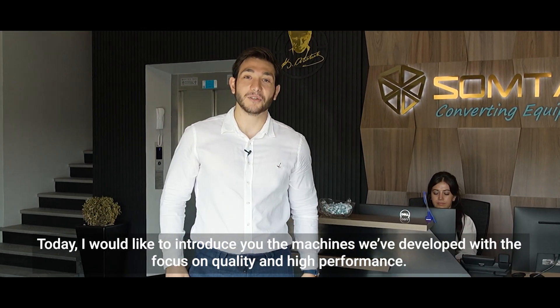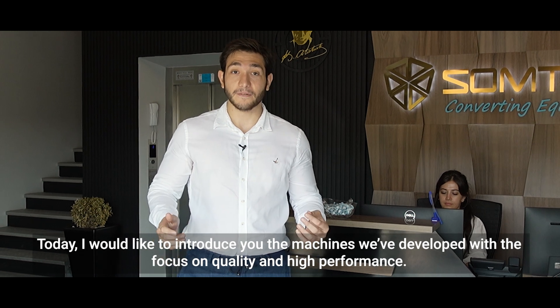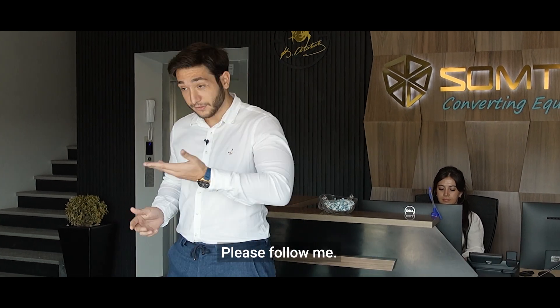Welcome to Somtash. Today I would like to introduce you to the machines we have developed with a focus on quality and high performance. Please follow me.